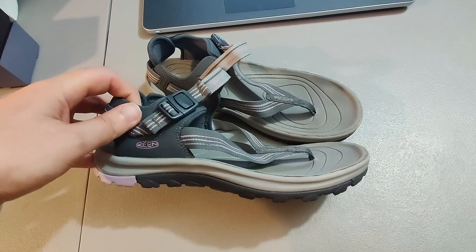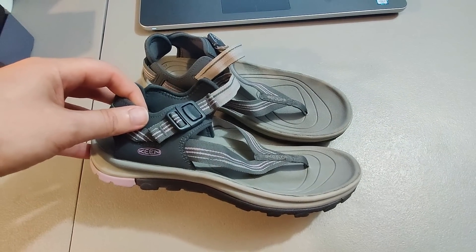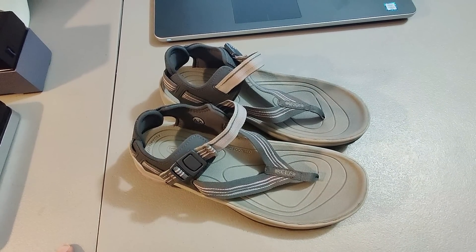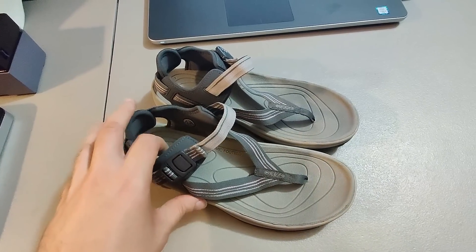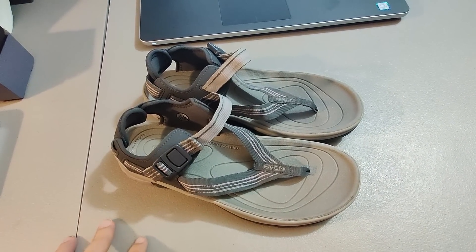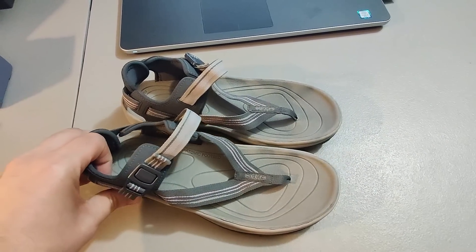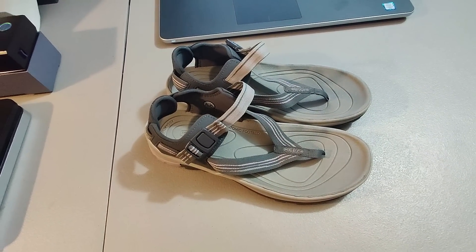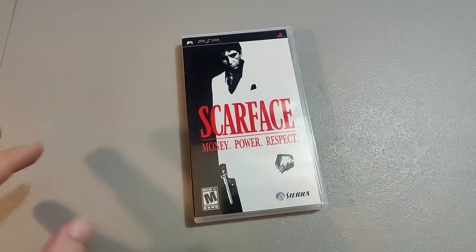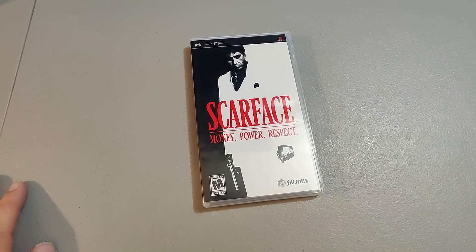Here's a nice pair of Keen sandals. I got these at a rummage sale for $1 and sold them for $35 plus shipping. Not sure if it was three months or longer — time just blends together anymore. Also got this Scarface PSP game at a rummage sale for $1 and sold it for $25. Took about a week to sell.